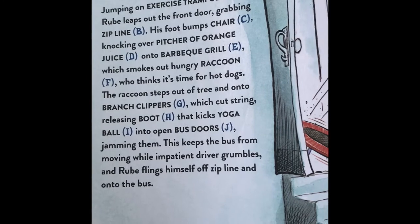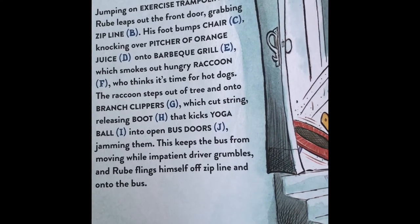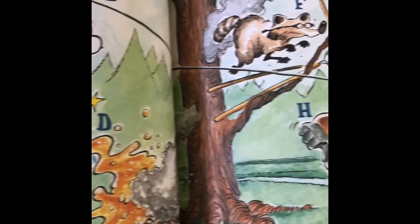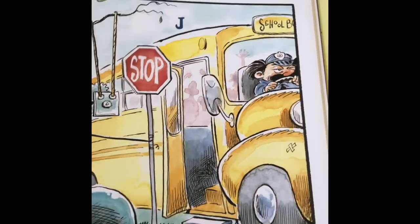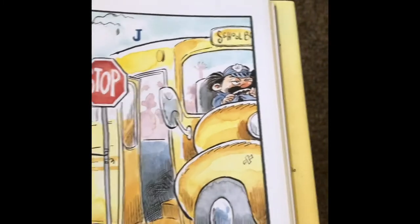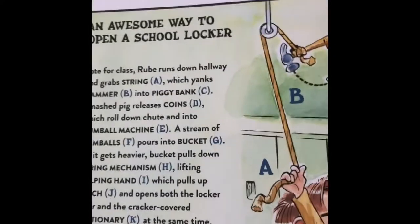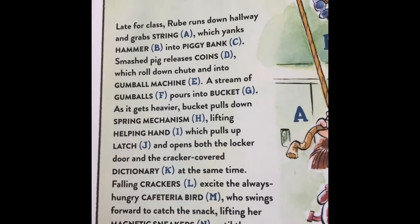Jamming them. This keeps the bus from moving while the impatient driver grumbles, and Rube flings himself off the zip line and into the bus. Kind of funny — like the school bus driver's face. An awesome way to open a school locker.